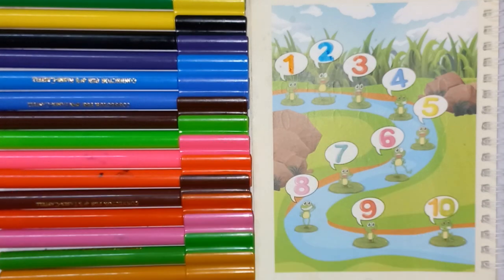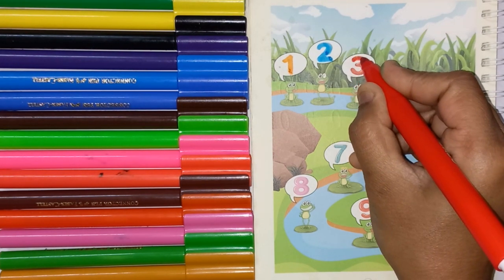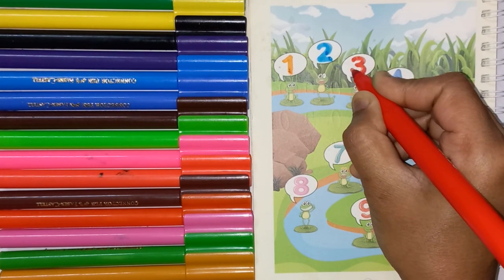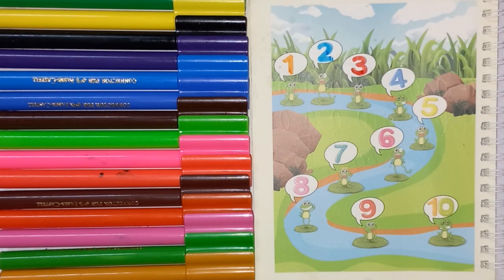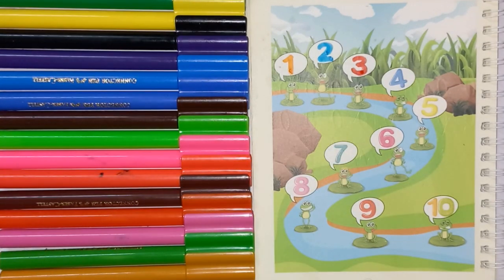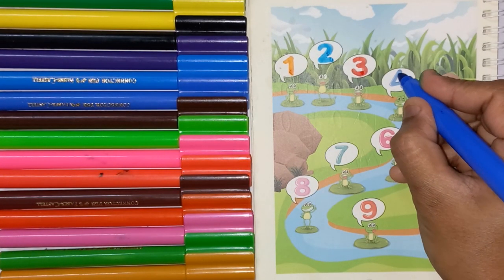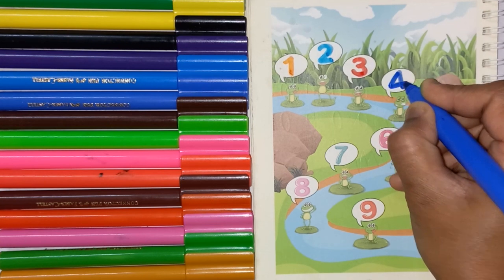Red color, No. 3. Blue color, this is No. 4.